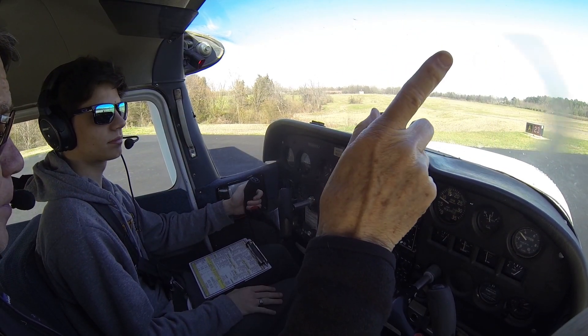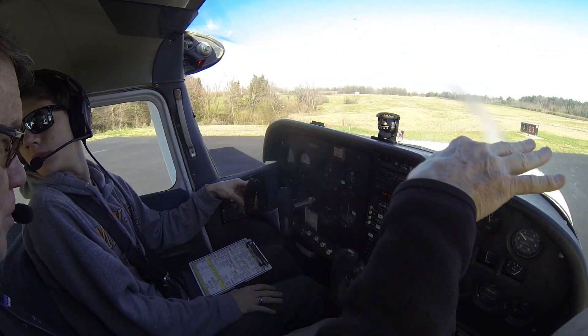Monroe Unicom, Skyhawk 8081 Lima, radio station. Once we've passed the point where the runway is no longer available, then we'll push down again.